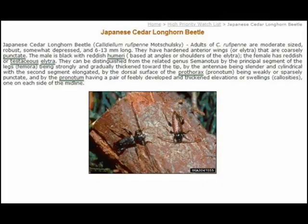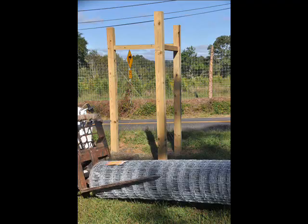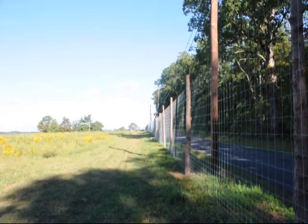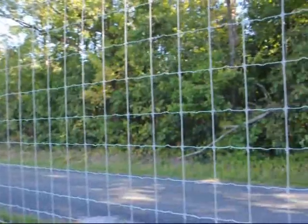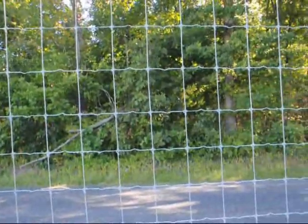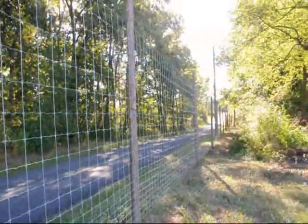We're installing a deer fence this year at our Doylestown farm to help keep the deer out so they don't create problems in the nursery, which can lead to more sites where the beetle will infest trees. This is the deer fence on our Gordon Road farm. We fenced in 22 acres on this farm.